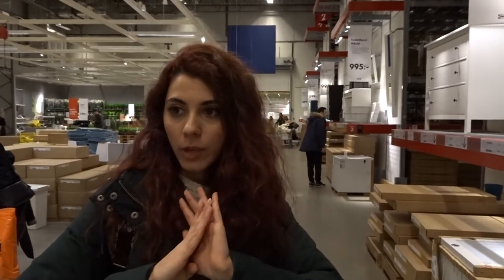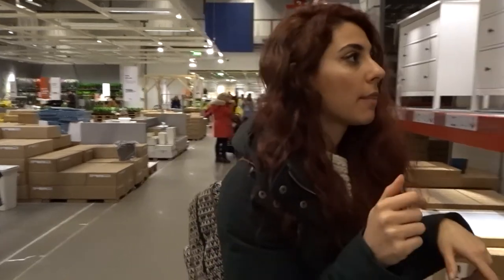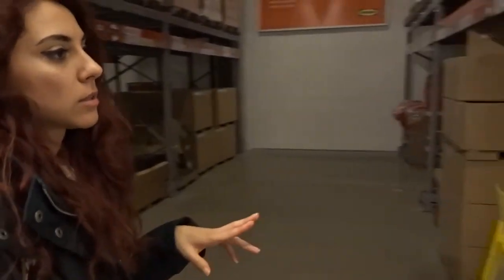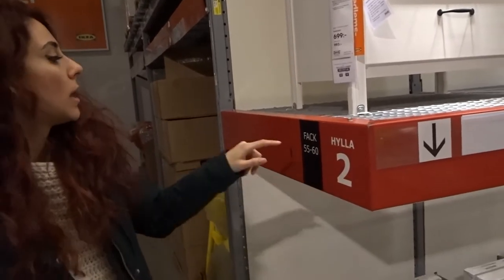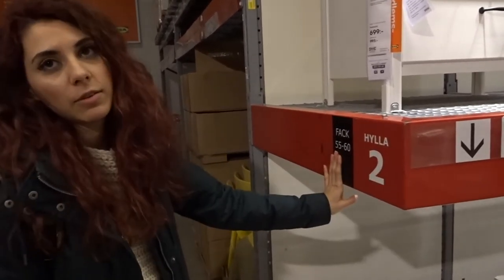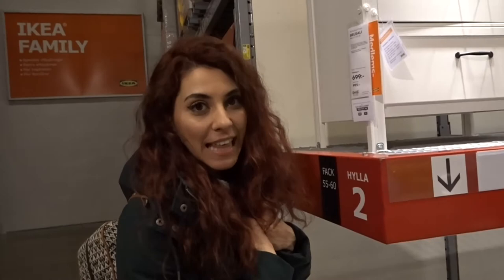And if you want to buy something that you see already ready-made and packaged, you can take a picture of the code. The code corresponds to a shelf number and a position — for example, shelf 2, position 55 — and then you can retrieve it and take it home just like that.